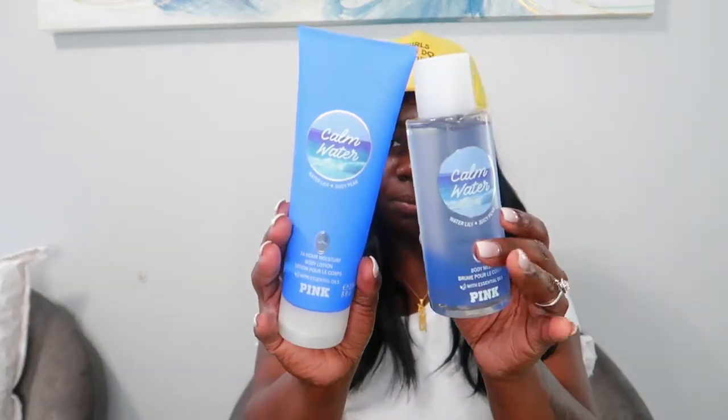The next few things — I got Calm Water. They had different water ones but this is the one I really like. It smells really fresh and clean, perfect for when you're not trying to do too much, you just want to put something on and go but still smell good. This one has notes of water lily and juicy pear — really fresh, clean, and floral with a hint of fruitiness.